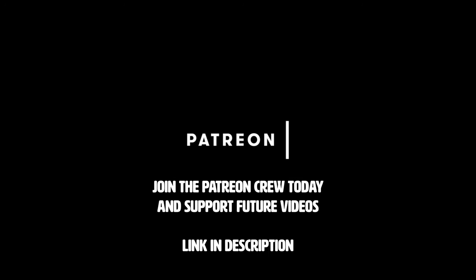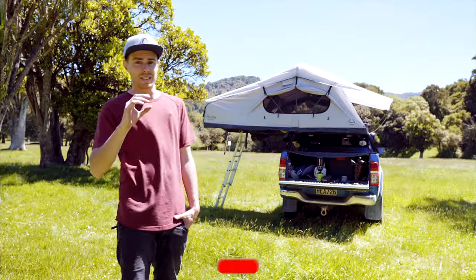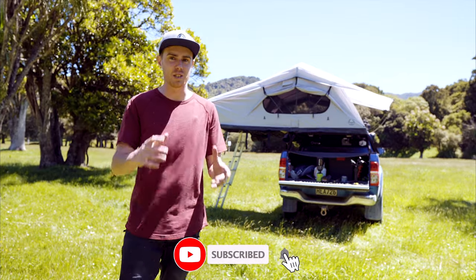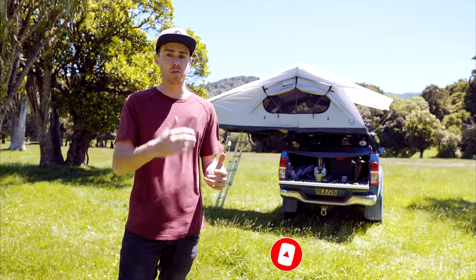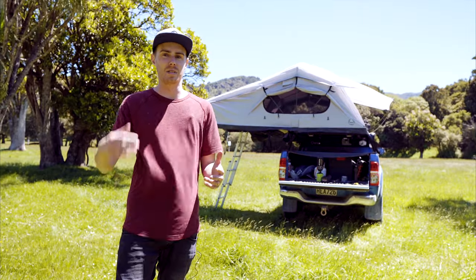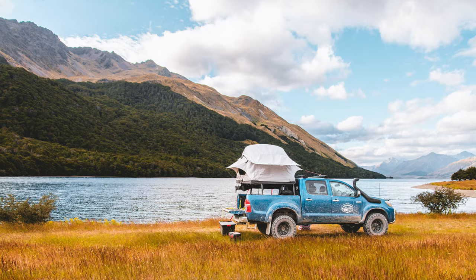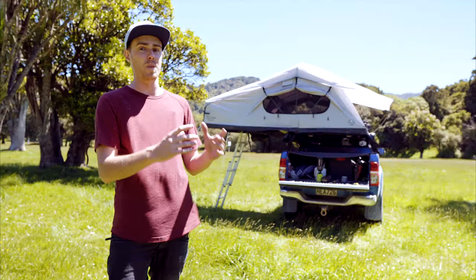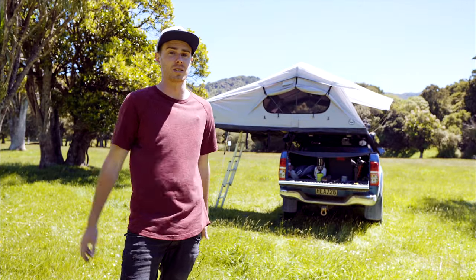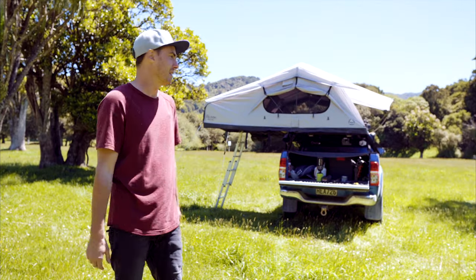Thanks to our patrons for helping make this possible — join the Patreon crew today to support future videos. I'll just state for this whole video: the internet is a strange place where people are very passionate. This is based on my opinions on how we travel. We're on the move every single day and very rarely stay anywhere for more than a night. I understand people travel differently, and for them a rooftop tent may not be the correct solution. But for us, it is. Let's jump into it.